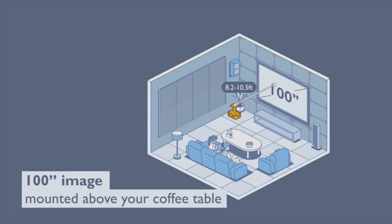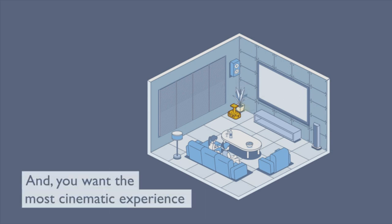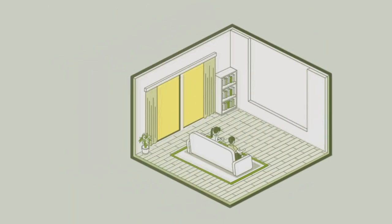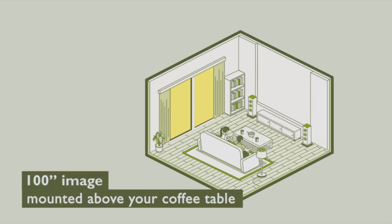Immerse yourself in a broader spectrum of vibrant colors courtesy of the cinematic color technology, calibrated straight out of the box for unparalleled visual fidelity aligned with the advanced DCI-P3 color space. A specialized 10-element lens array promises optimal light penetration, leading to unmatched sharpness and clarity.